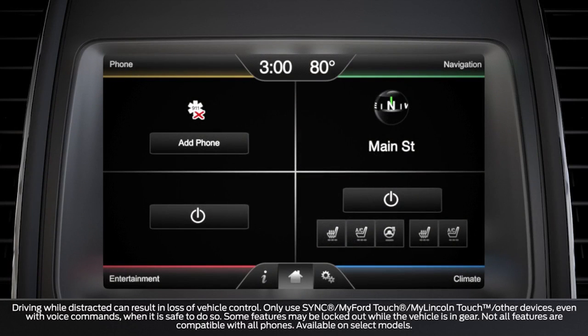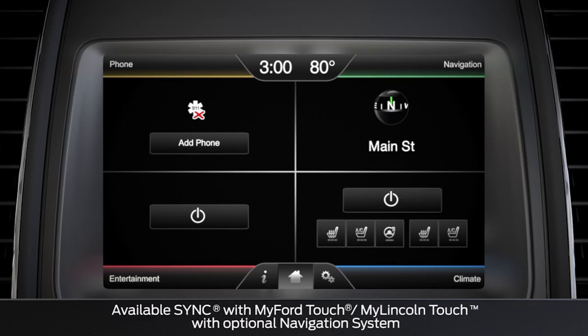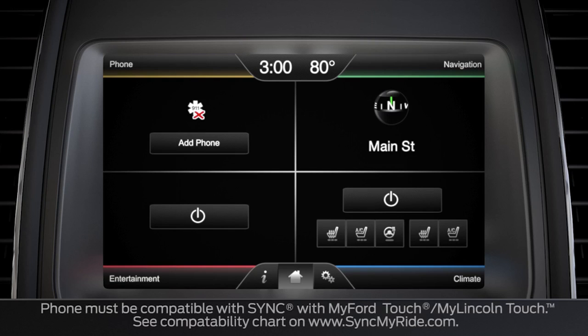Did you know that you can make phone calls through your vehicle's sync system? You'll have to pair your phone in order to use some of the sync features, but don't worry, it's easy. For those of you who don't know, pairing is what lets Bluetooth devices like your phone and your sync system communicate with each other. Let's get started.